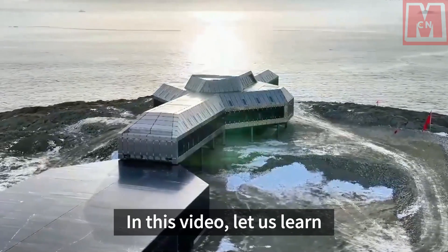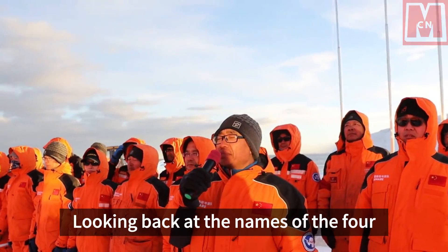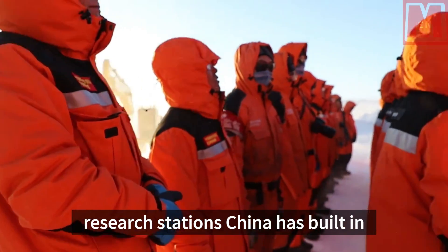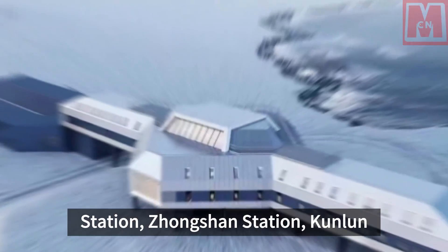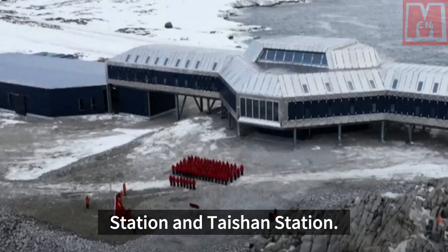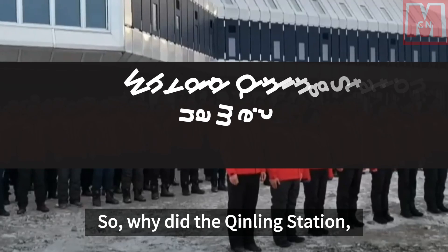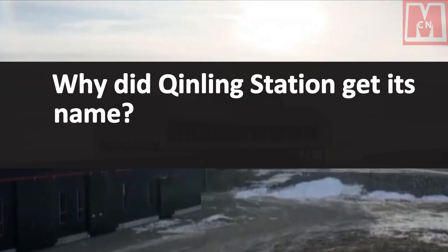In this video, let us learn more about Qinling Station. Looking back at the names of the four research stations China has built in Antarctica, they are Great Wall Station, Zhongshan Station, Kunlun Station, and Taishan Station. So why did the newly completed and opened Qinling Station get its name?